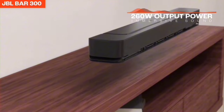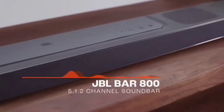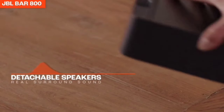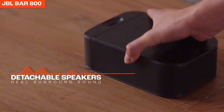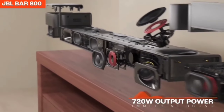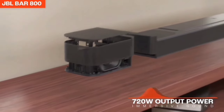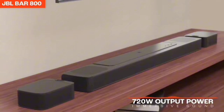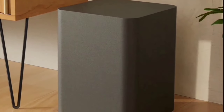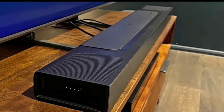The detachable surround speakers are battery-powered, providing real surround sound without the hassle of extra wires. Just place them behind you and get ready to be swept away by immersive audio — convenience and quality all rolled into one. The JBL Bar 1000 also features built-in Wi-Fi, giving you access to over 300 online music streaming services through AirPlay, Alexa Multiroom Music, and Chromecast, with automatic software updates for the latest features.